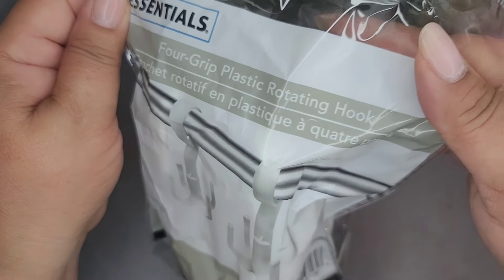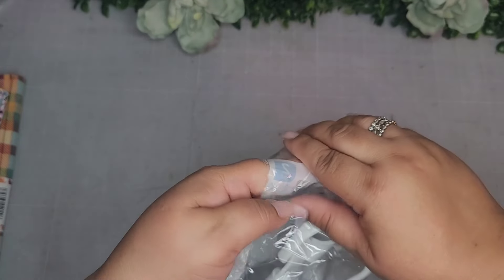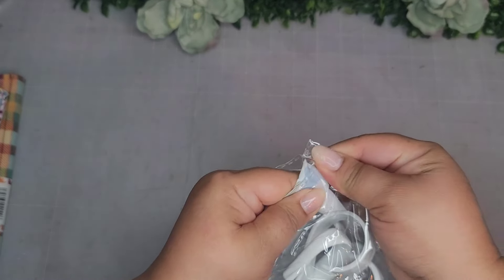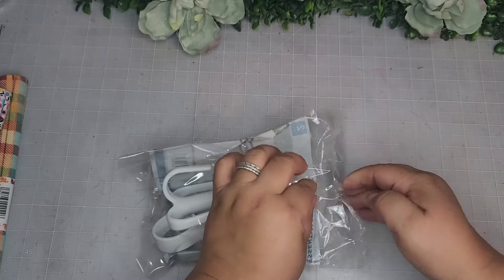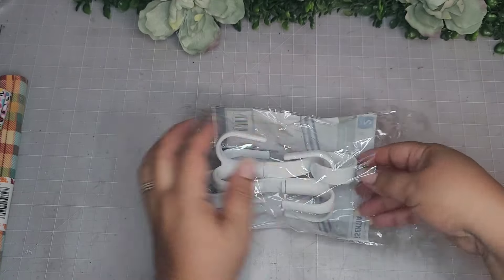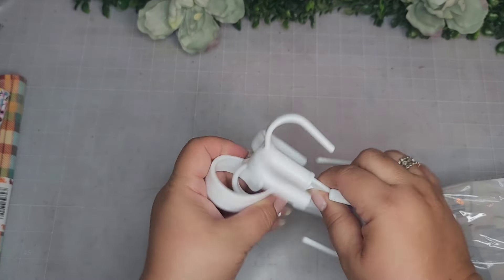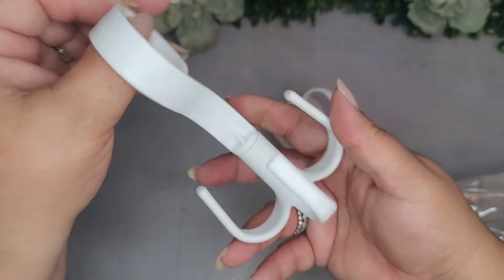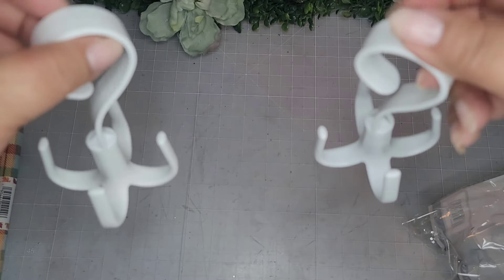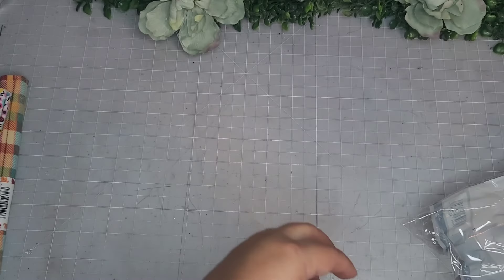I got one of these hooks - it says 'Four-Grip Plastic Rotating Hook.' We'll go ahead and open it up. It's a two-pack, packed very well. So you hang it and then you can hang things from it. This will be great in my craft room to hang things, especially when paint is drying.